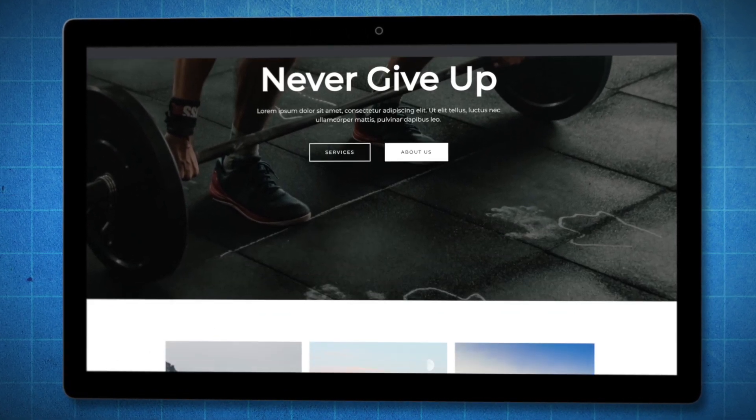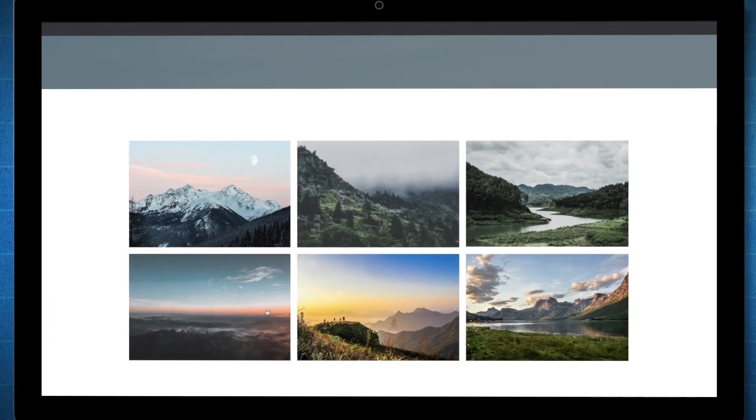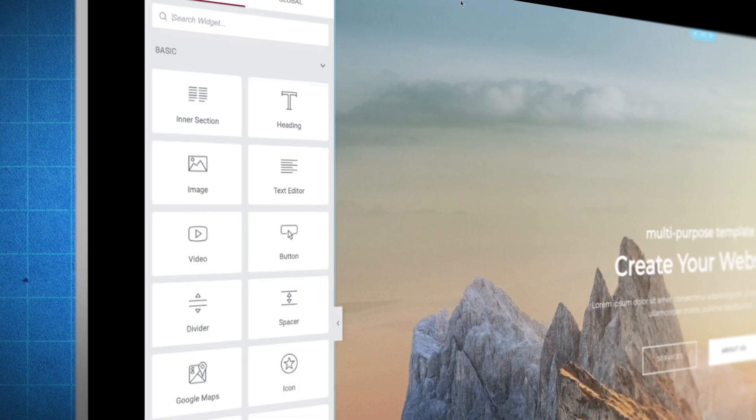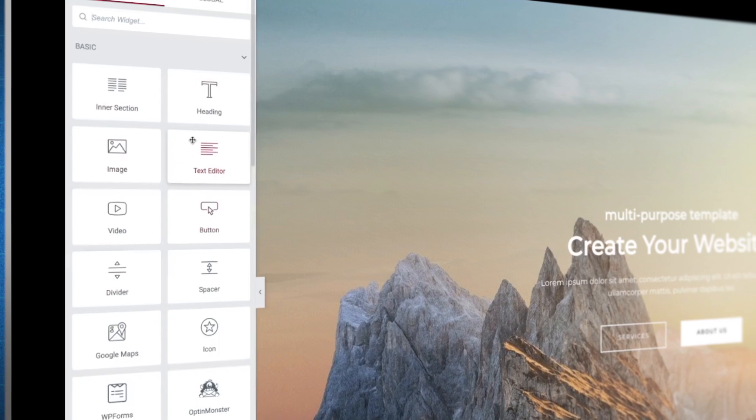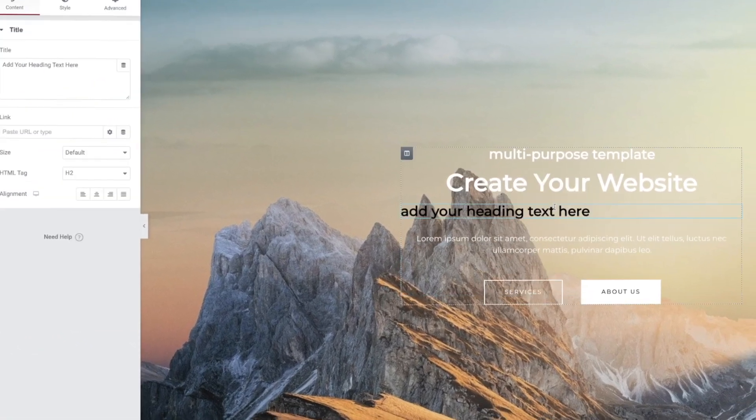In this video I'm going to show you how to build this site on your own in just 10 minutes, and we're going to be doing this in just five simple steps. By the end of this video you'll be able to create any website you want from start to finish using a drag and drop page builder. So if you're ready, let's go ahead and get started.